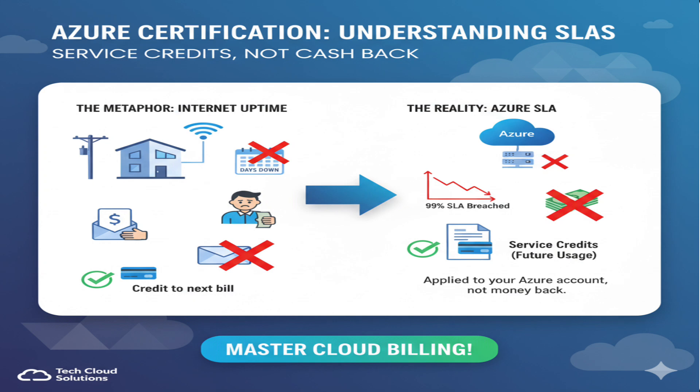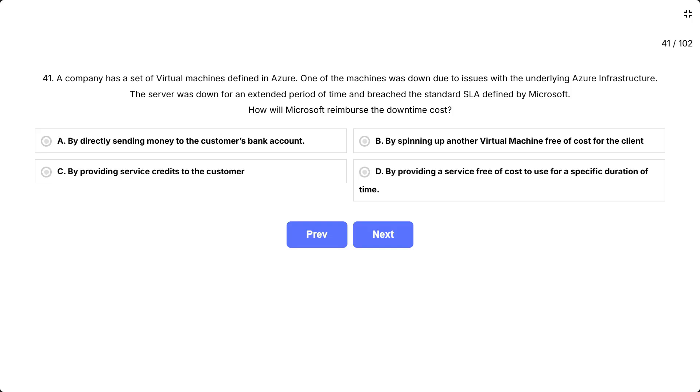Imagine your internet provider promises 99% uptime, but your connection is down for days. They don't mail you cash — instead, they credit your next bill. Azure works the same way. When they breach their SLA, you get service credits applied to your Azure account for future usage, not actual money back. Correct answer: C, by providing service credits to the customer.